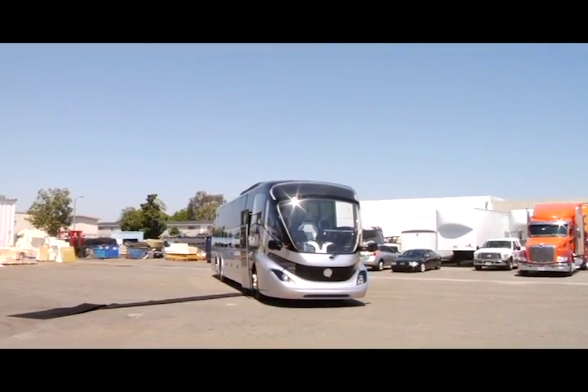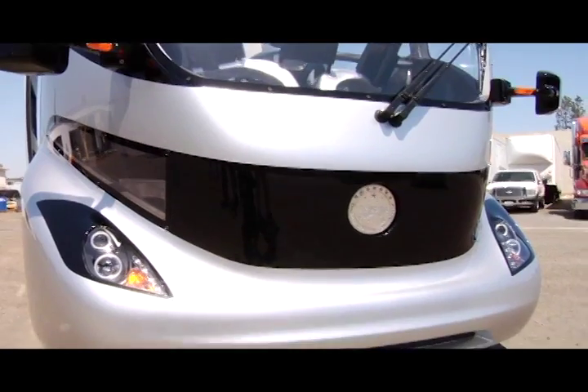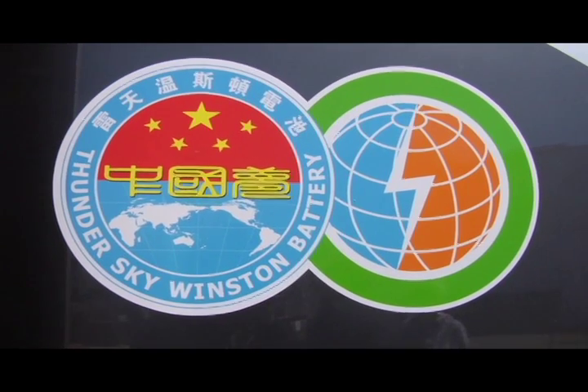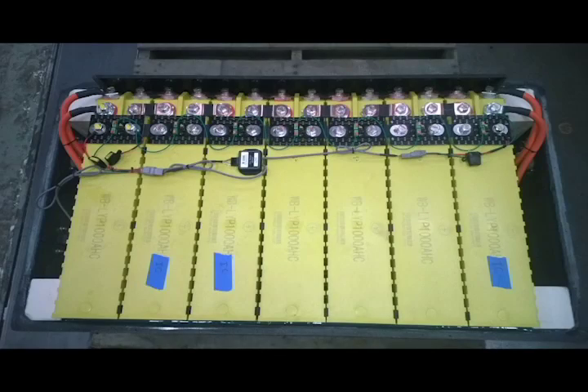GFMI has earned bragging rights for one of the first lightweight mass transit vehicles, thanks to their partnership with Thunder Sky Winston Energy Group, a sustainable energy technology company based in China that provided one of the bus' most outstanding features: lithium battery power.